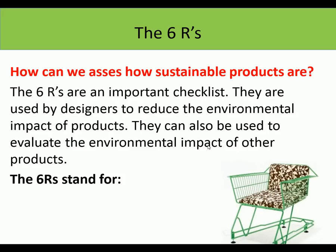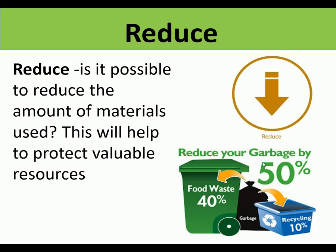How can we assess how sustainable products are? There is a list of six R's used by designers to evaluate the environmental impact of products. The first is Reduce - is it possible to reduce the amount of materials used? This will help protect valuable resources. For example, can you reduce the packaging on a product? Does it need all the packaging it has? Could it be simpler? By reducing packaging there will be less waste.